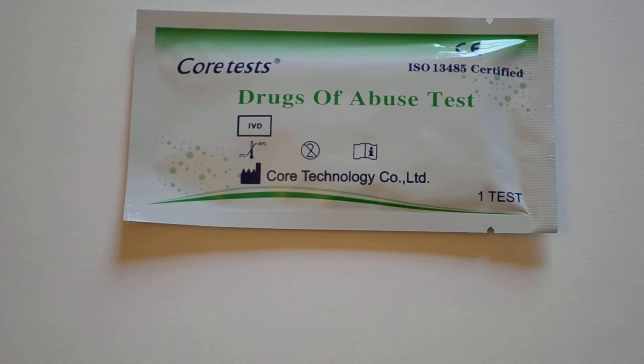Currently in the UK, about the only test you can buy to screen for legal highs is a K2K3 drug screen, which screens for SpiceMix — that is synthetic cannabis. This just covers one element of what is termed legal highs.